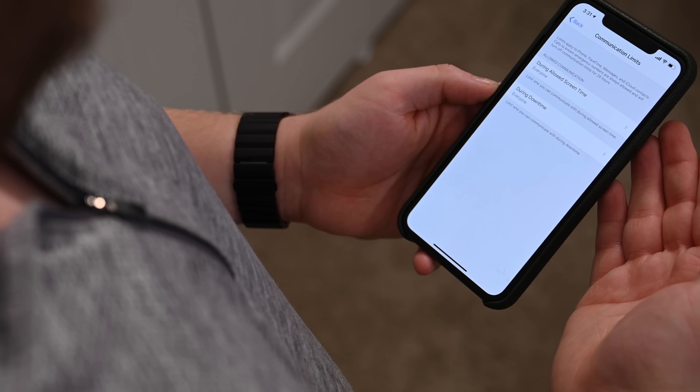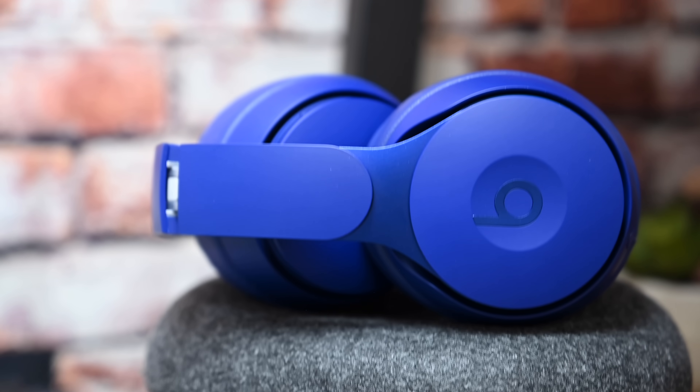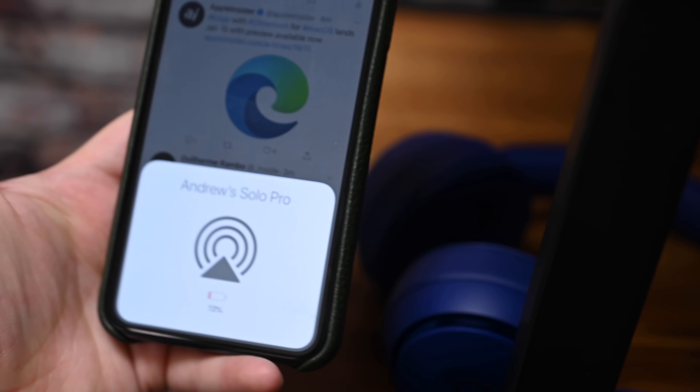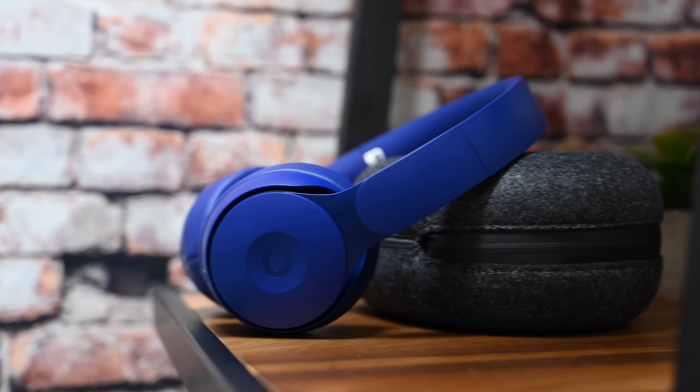There does seem to be an issue if you are a Beats Solo Pro user — basically some functionality is missing and your phone doesn't seem to recognize what those headphones are. If you use those headphones, we recommend not jumping to the beta just yet. Those are the biggest features and changes we saw this time around.